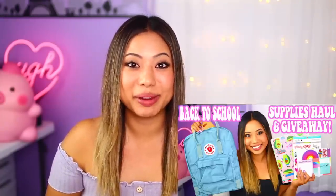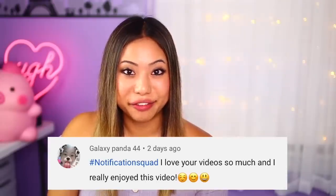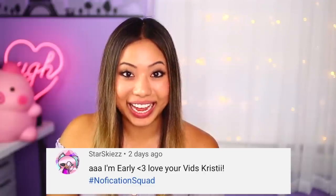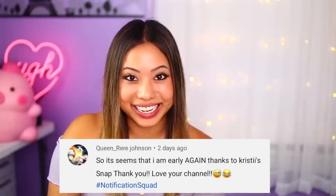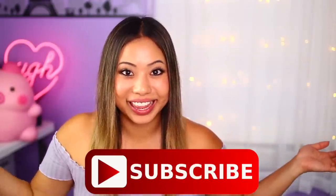If you guys haven't entered my second back to school giveaway, make sure you guys click the link in the description box below and go to the video to find out the rules on how to enter. It's still open, there's so many awesome prizes and you will not want to miss out. For today's post notification shoutout there are four of you: GalaxyPanda44, JackGames, StarSkies, and QueenRierJohnson. Thank you guys so much for having your post notifications on. If you guys want to get shouted out in my next video, make sure you click the little bell after you subscribe and comment down below when you have done that.